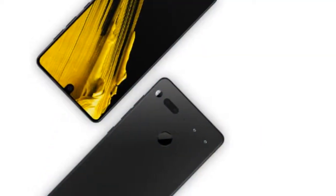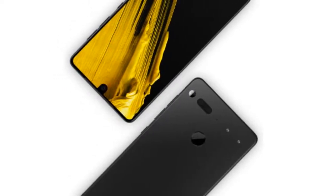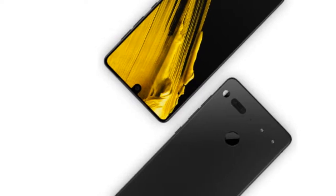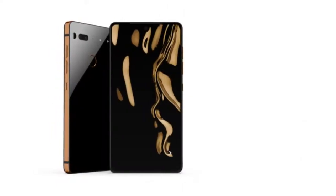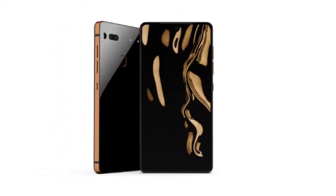Interestingly, you'll have to pay extra for the privilege of owning any of the three new color variants. While the currently available black moon and pure white versions of the Essential Phone are sold for $499, the new models are priced at $599. The Essential Phone in ocean depths, with a teal back and copper golden accents, will be available to buy starting later today, February 15th.